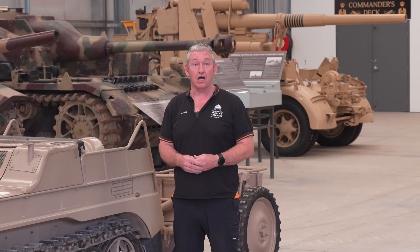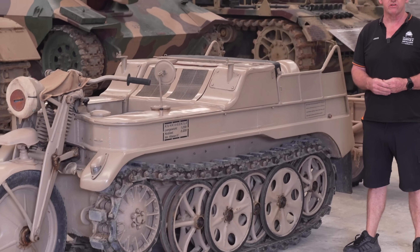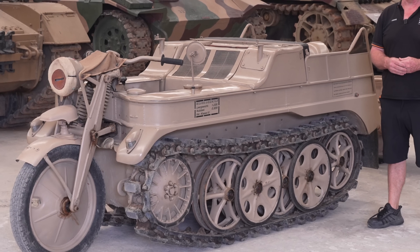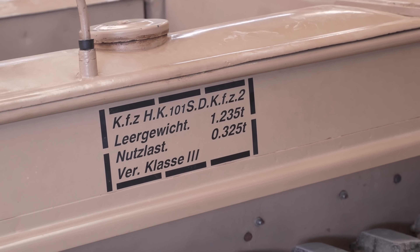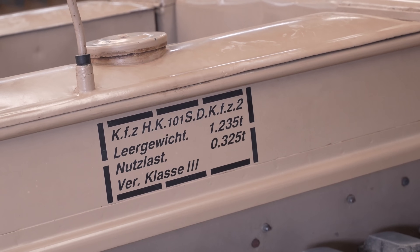Today we're looking at the Kleiner's Kettenkraftrad HK101, commonly referred to as the Kettenkrad. The designation SdKfz 2 sits within the category of unarmoured half-tracks.